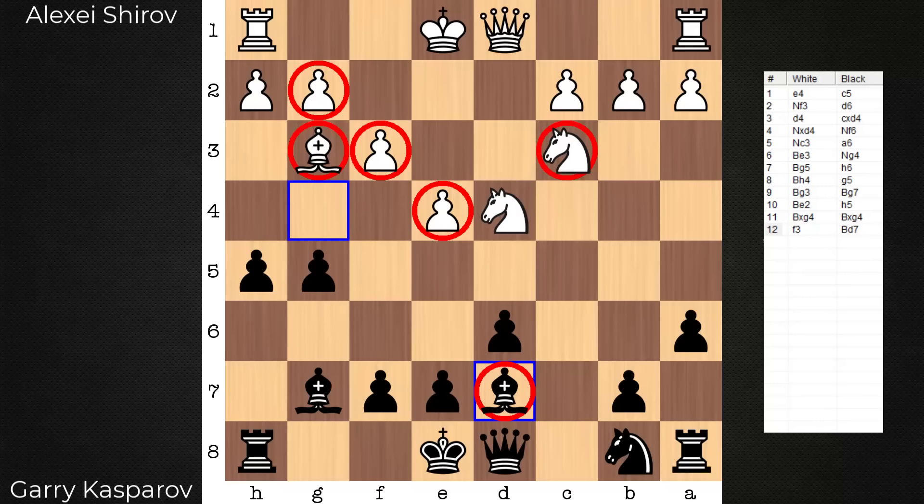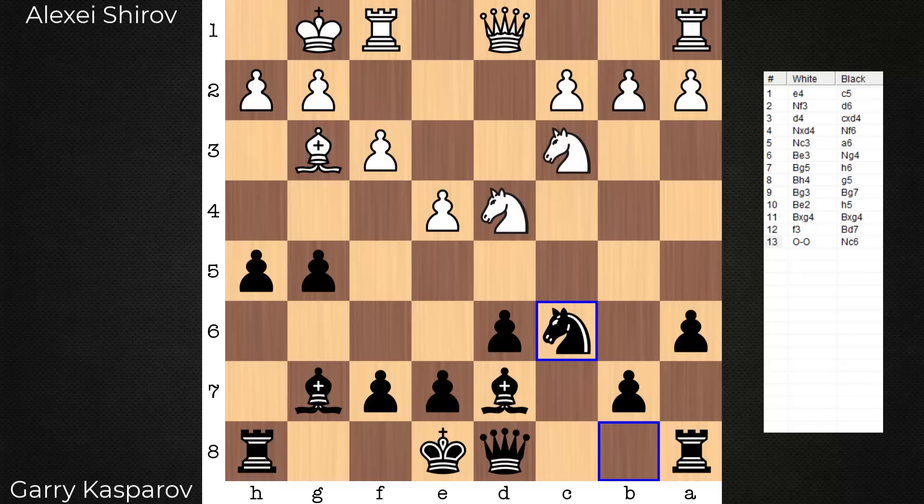We continue with knight c6. Where else is that knight going to go? There's a problem now on d4 — white must tend to that. Note certain moves that aren't played in this position: h4 may be tempting, g4 as well. Knight c6 retains the flexibility with these pawns — maybe h4, maybe g4. Keep white guessing.